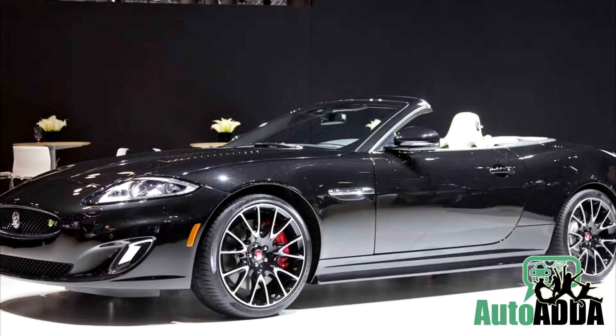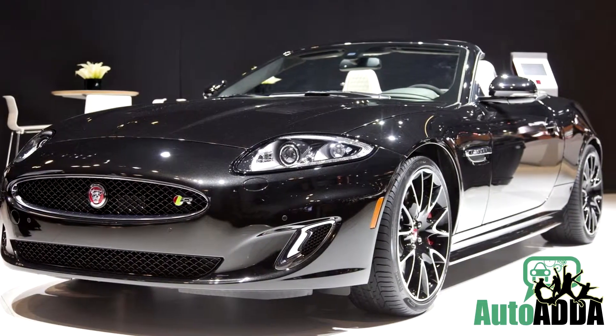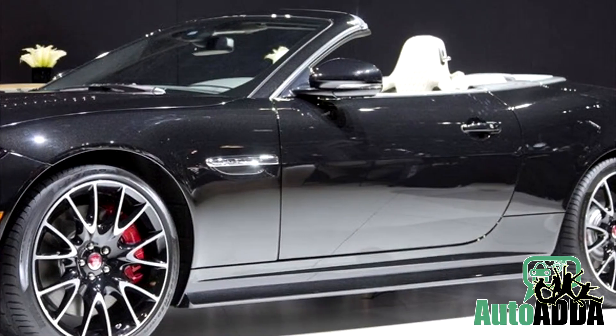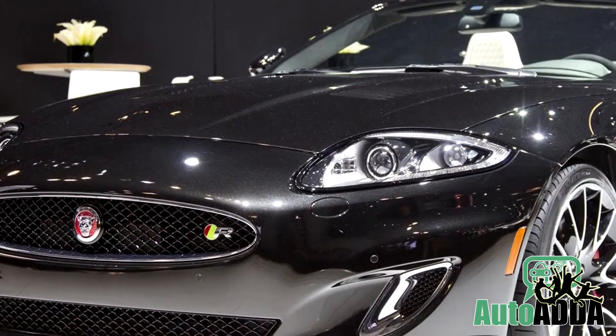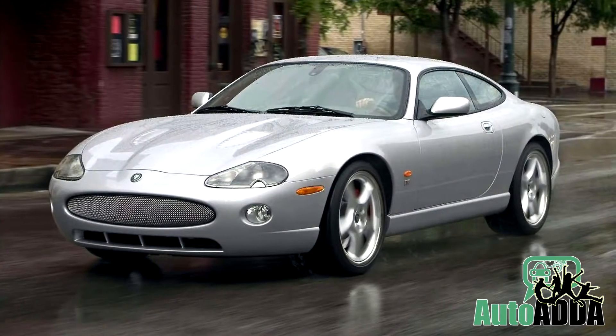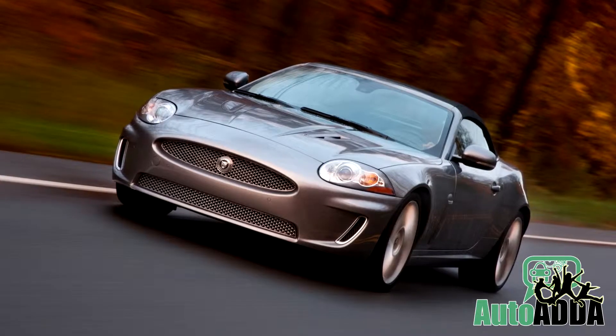Before ending its life, Jaguar gave its final 50 limited edition XK to the US at the 2014 New York Auto Show. Based on 2015 Jaguar XK-R models, it's powered by a 510-hp V8 engine. From the overall number of 50, 25 XK-Rs would be coupes, the rest 25 would be convertibles.